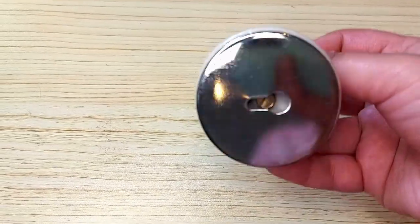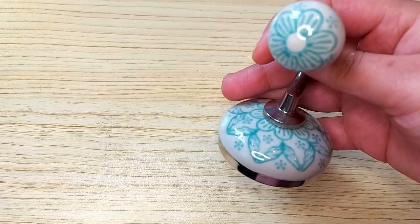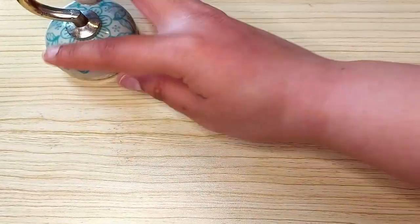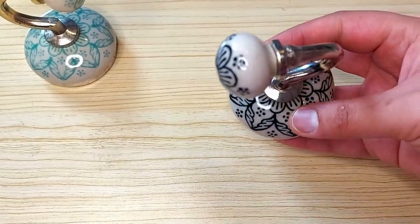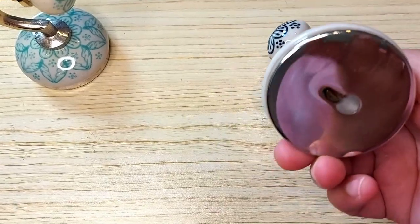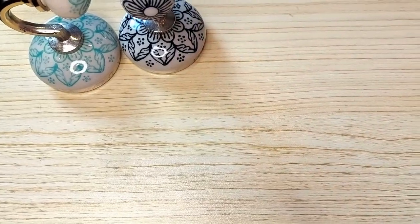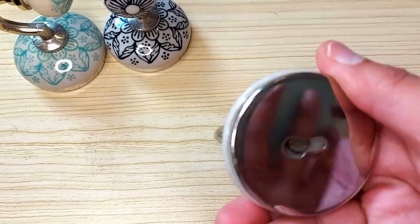Our ceramic hooks are crafted from high quality materials ensuring durability and longevity. They are easy to install and come with all the necessary fixings and plugs. These hooks definitely add a touch of artisanal charm to your home or office, as they are made with utmost care and attention to detail by skilled artisans — each hook is unique and one of a kind.